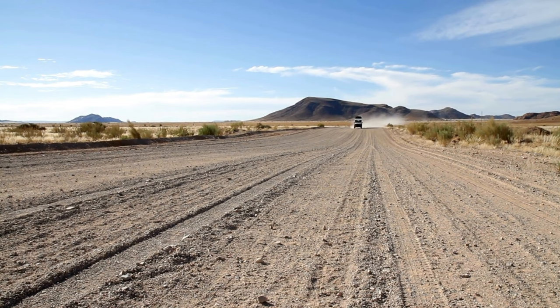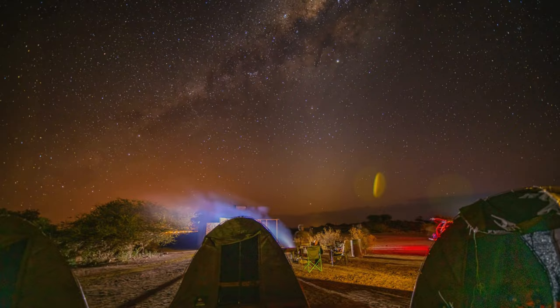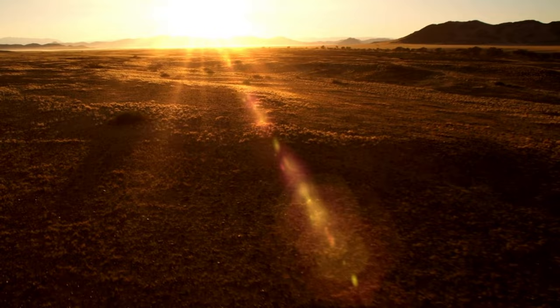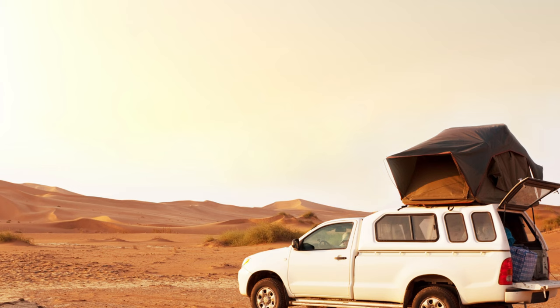The best way to see the country is to drive and camp, though you can choose to stay in lodges if that's more comfortable. I visited Namibia after having suffered a burnout in my previous job and wasn't doing very well mentally. Being out in nature and the vastness of the country gave me so much calm, peace, and healing — which is why I'm very biased toward camping in Namibia. There are two ways to do it: self-drive, renting a 4x4 with a roof tent, or doing it with a guided tour.